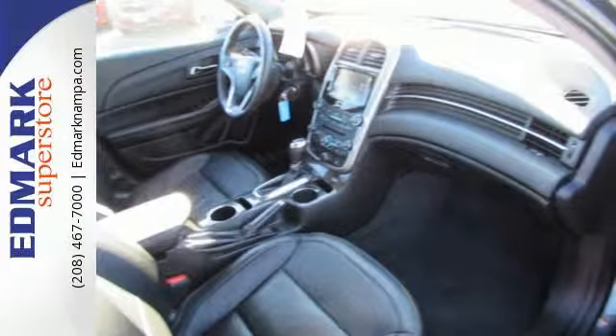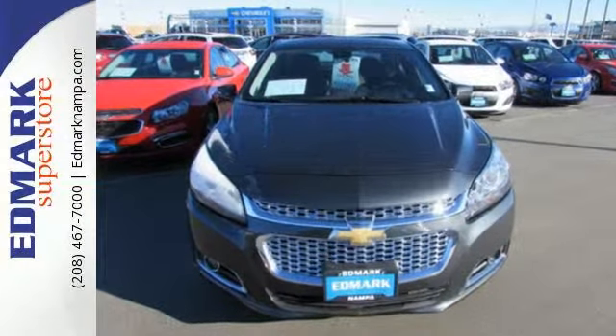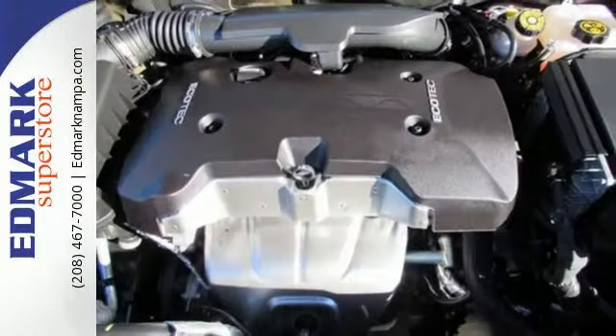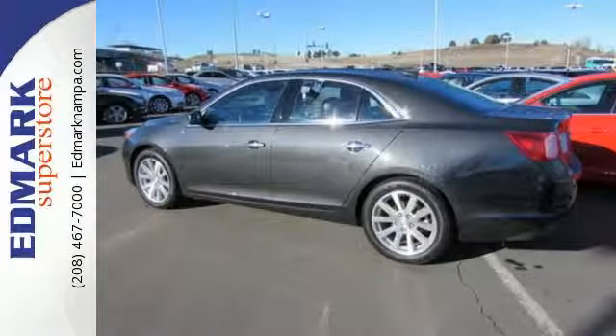With everything you need from supportive and comfortable seats and Stabilitrack to keep you steady on the road, to an Ecotech engine and six-speed transmission with sequential sport shift to get you there with power, this vehicle offers a refined driving experience while remaining easy on the eyes.